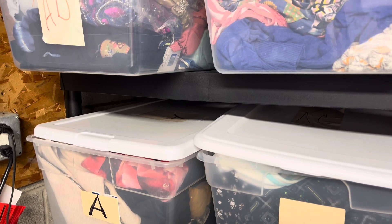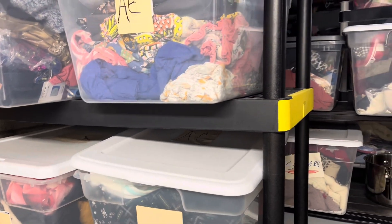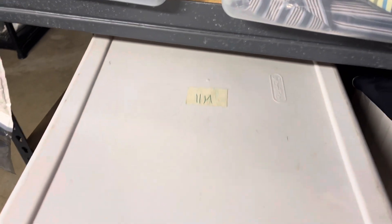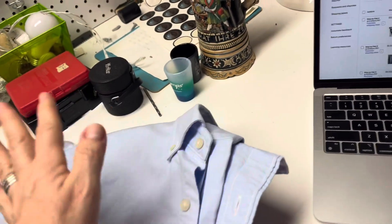I only have a couple things down here to pull. The first item is a men's Vineyard Vines button-up shirt. It is in bin 20 and I got $20 for that. M stands for men. I did separate my items from men's to women's, which I'm glad I did. This is the shirt — I just actually filed this, it's funny I just put it away — and it's an extra large.